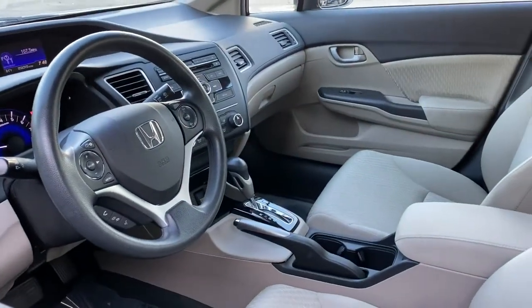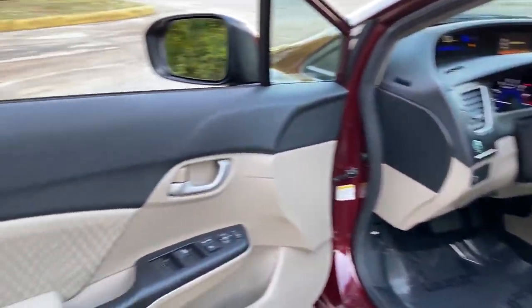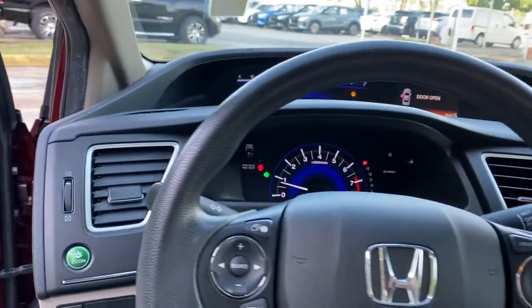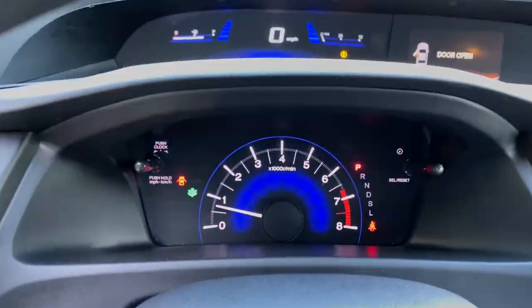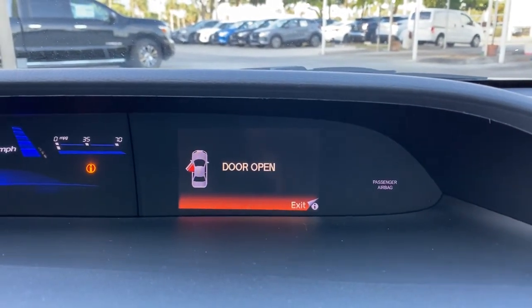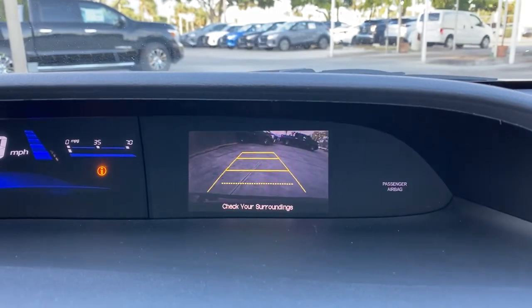These are just some of the great options this vehicle comes with: keyless entry, backup camera, Bluetooth connection, steering wheel audio controls, stability control, intermittent wipers, traction control, passenger vanity mirror, temporary spare tire, and floor mats.